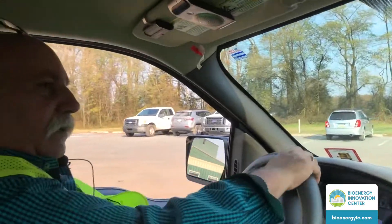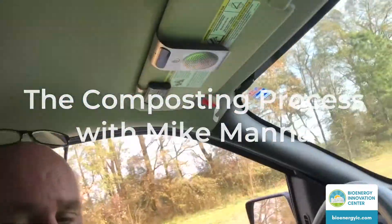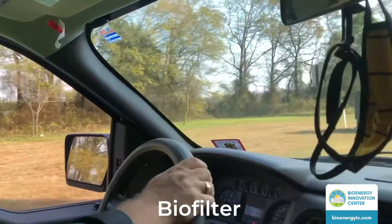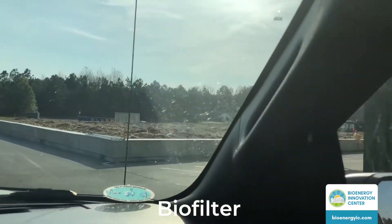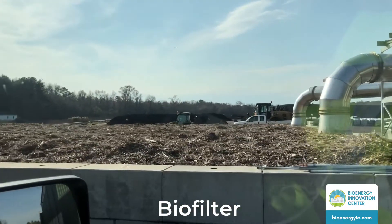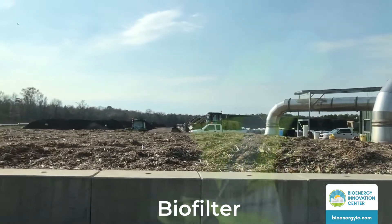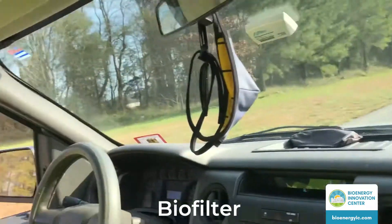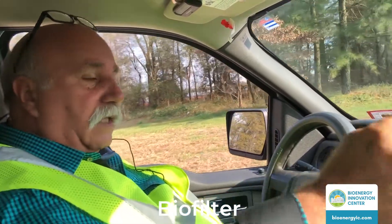Let's go around the back and we'll start our little tour. So what we're doing now is we're coming up to the biofilter — this is our biofiltration system. Basically this mixing building that we just drove behind is all negative air pressure. All the air and odors generated inside the mixing building get pumped through a fan system into this biofiltration system. Underneath here there are pipes that distribute the air through the wood chips, which is the media we use for biofiltration.